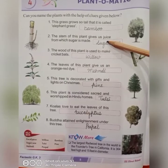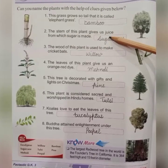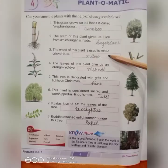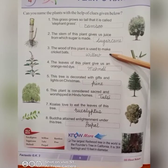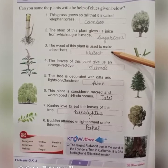Next, the stem of this plant gives us juice from which sugar is made. It's sugarcane. Third number: the wood of this plant is used to make a cricket bat. It's willow.